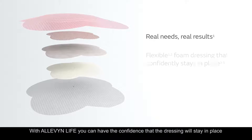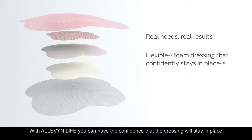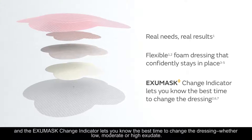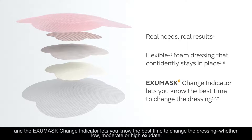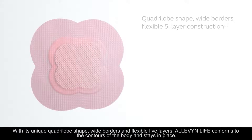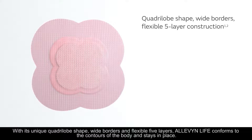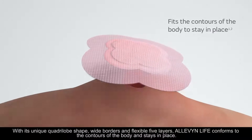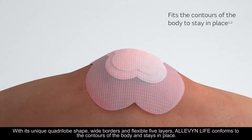With Alevenlife, you can have the confidence that the dressing will stay in place, and the ExuMask change indicator lets you know the best time to change the dressing, whether low, moderate, or high exudate. With its unique quadrolobe shape, wide borders, and flexible five layers, Alevenlife conforms to the contours of the body and stays in place.